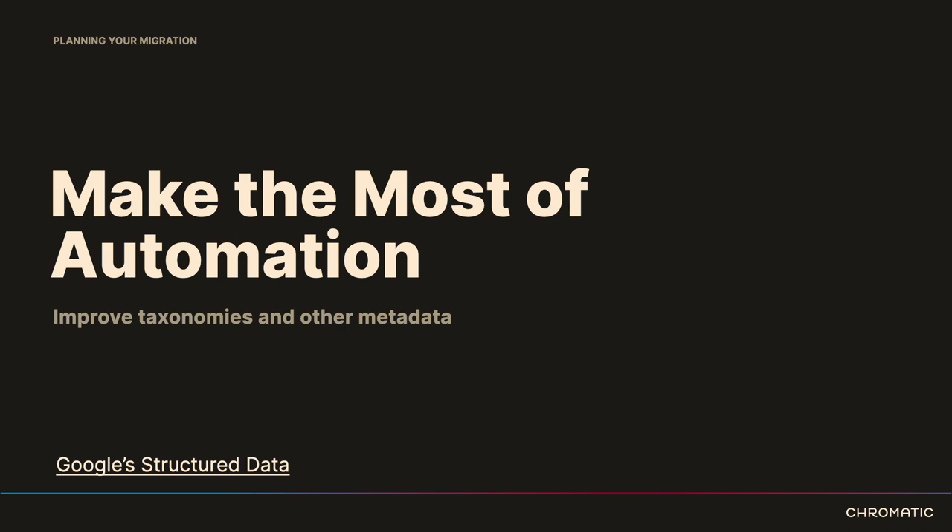AI can be great here — specifically for improving content taxonomy and metadata. I wouldn't turn an AI tool loose without oversight on this. But think about the time it would take editors to manually tag a large set of content. It would be a great opportunity to use AI to draft tags and then use editors to review and approve those tags. This can benefit SEO, marketing, and social media strategies.